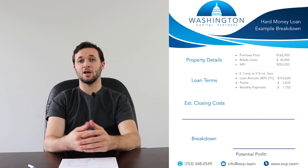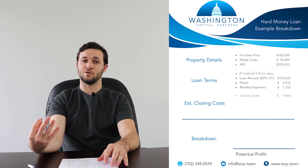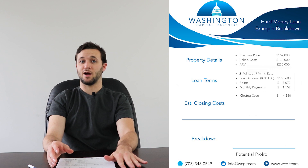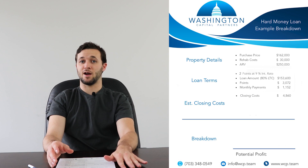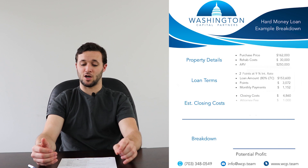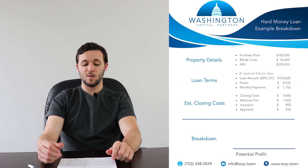Now we're going to go over other closing costs. What we recommend for all of our clients to budget for is 3% of the initial purchase price. The initial purchase price is $162,000, so 3% of that is $4,860. The reason we say budget for 3% is because oftentimes in this market, the buyer is paying for both buyer and seller's closing costs — wholesale deals, as-is properties, things that make the property move faster. Included in the closing costs is an attorney fee of $1,000, hazard insurance of about $900 to $1,000, and the cost of an appraisal running anywhere from $450 to $550. In this case, we're using $550 for budgeting purposes.